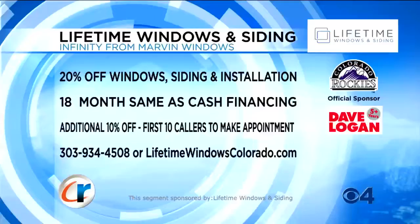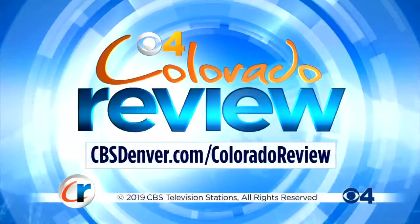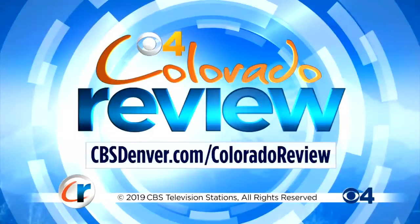Chad and Sammy, sincerely thank you for the opportunity to share your beautiful home with the viewers today. Lifetime Windows and Siding — Denver's most trusted window and siding company. It's easy to see why Lifetime is such a well-respected local company. Take advantage now of these great offers: 20% off window, siding, and installation; 18 months same as cash financing; and an additional 10% off for the first 10 callers who make an appointment today. Call Lifetime at 303-934-4508 or visit lifetimewindowscolorado.com. This segment is sponsored by Lifetime Windows and Siding.